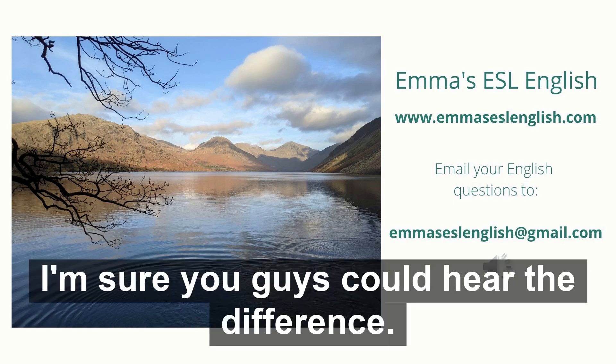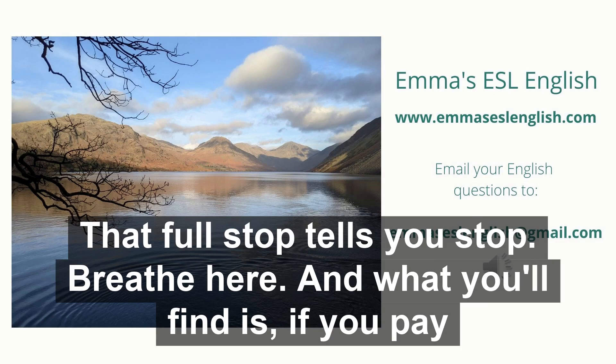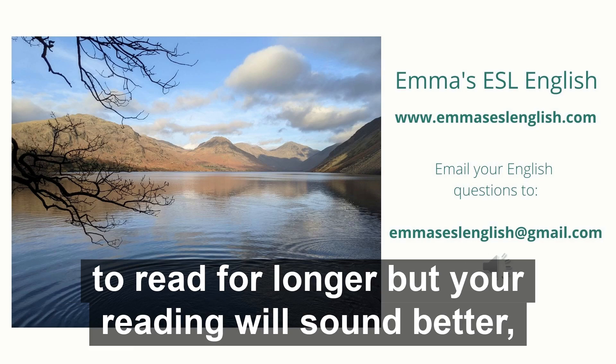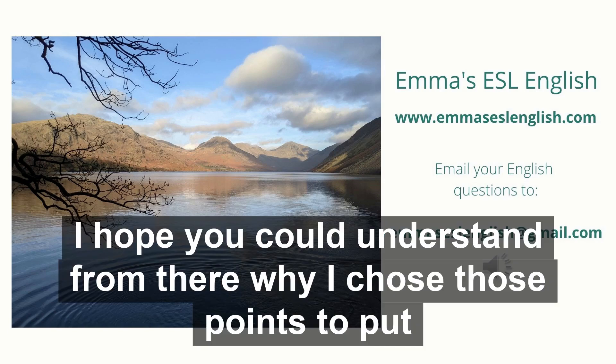I'm sure you guys could hear the difference — there are obvious pauses when I speak. Each of those pauses is either an exclamation point or a full stop. So whenever you're reading something, look for those punctuation points. That full stop tells you: stop, breathe here. And what you'll find is if you pay attention to that full stop and take your breath, not only will you be able to read for longer, but your reading will sound better — it will be easier for other people to understand because you will slow down. And you'll also be able to put emphasis in better places. I hope you could understand from there why I chose those points to put the full stop.